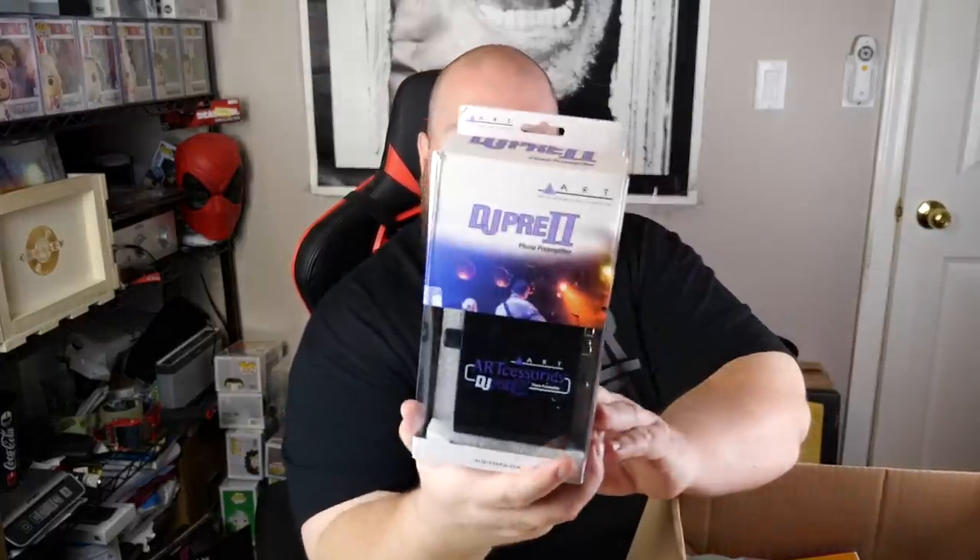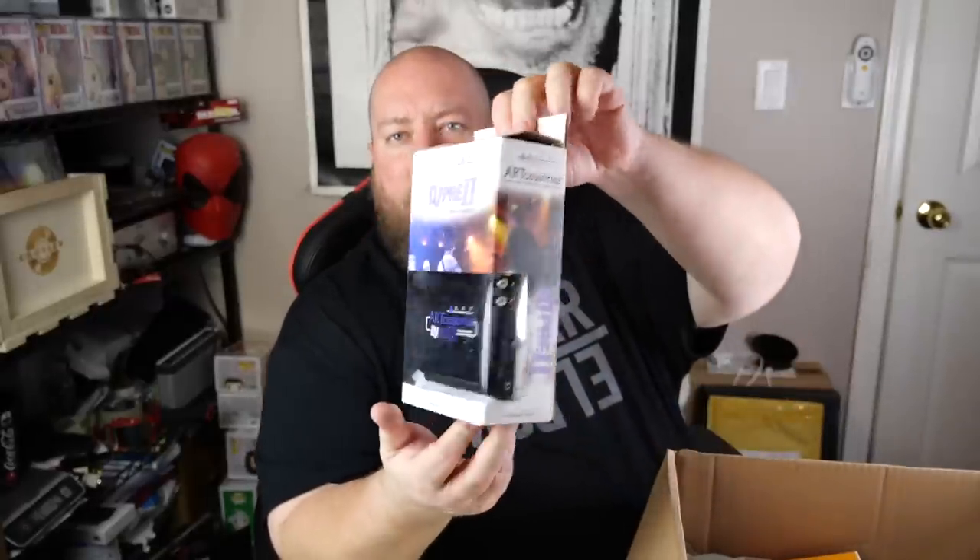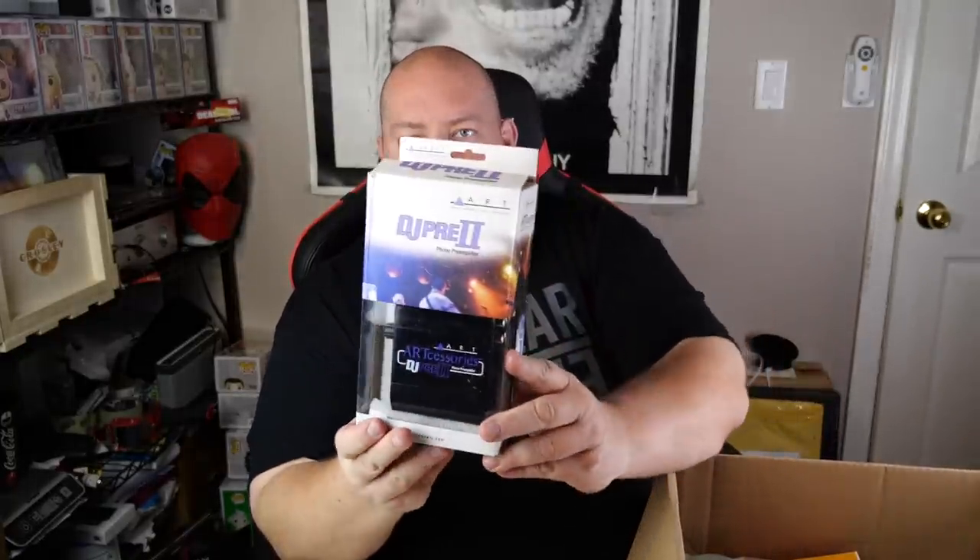Next — oh, we got the same replacement heads from earlier, $10 on that. DJ Pre-2 Phono Pre-Amplifier — DJ gear, that's neat. I usually don't get DJ stuff in Amazon pallets. It could be like $20 to $30, I bet. We got like an iPro iPad mini case — like $5 to $10 on those.